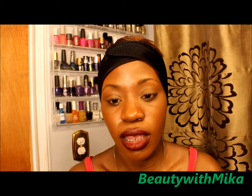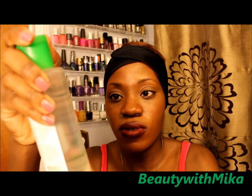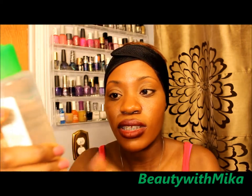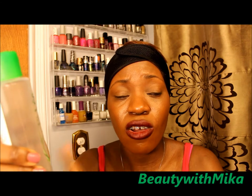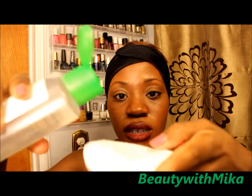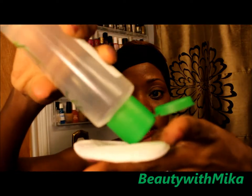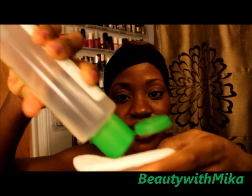Now I'm ready to go. I'm just going to put a little bit of the micellar water on the cotton round. This also says it has no harsh chemicals, no artificial perfumes or dyes, and it's great for all skin types.